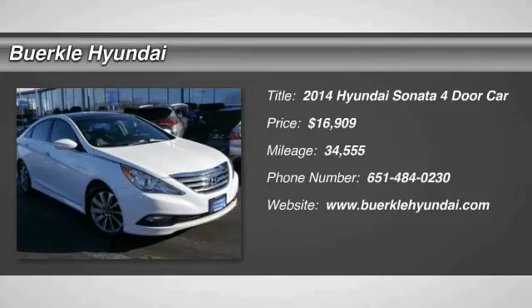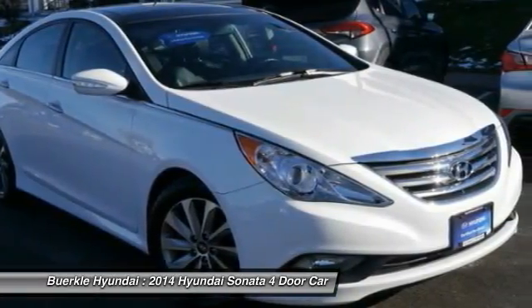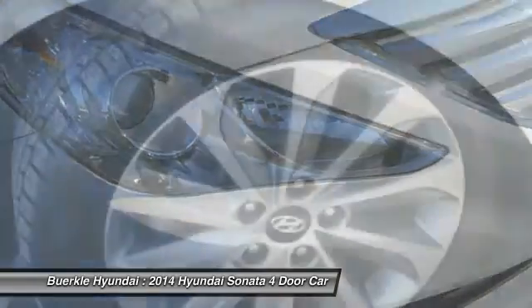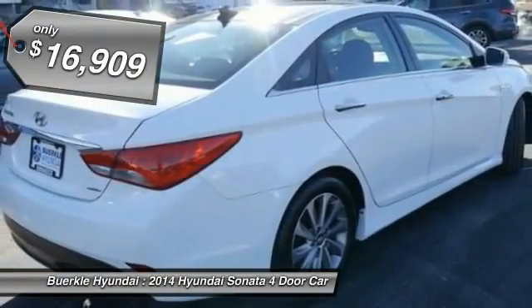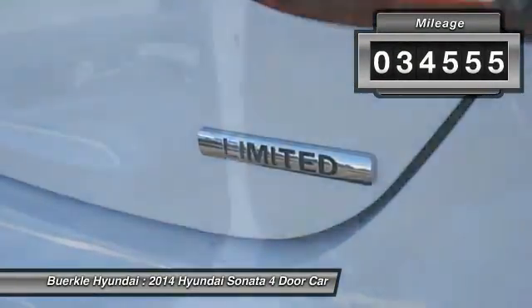The 2014 Sonata has a long list of technologically advanced interior features and options that make driving safer, more convenient, and much more fun. Don't forget the exterior corrosion protection — a 14-step roto-dip system that provides unmatched protection for your Sonata — and it's priced below $20,000. This vehicle has less than 35,000 miles.